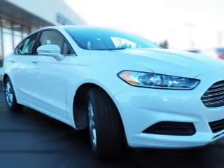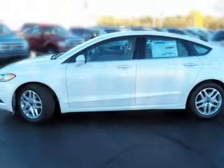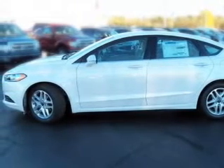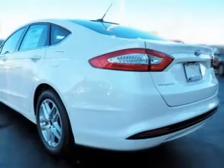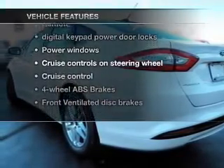Find your way easily with the included navigation system. Premium wheels give a more luxurious look. You will appreciate the safety feature of anti-lock brakes. Tailor the temperature to your preference and your passengers. Plus enjoy these notable features that are included in this vehicle.